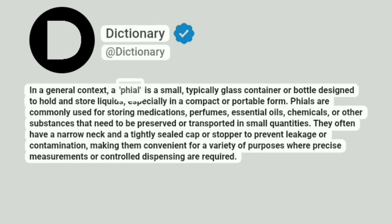In a general context, a vial is a small, typically glass container or bottle designed to hold and store liquids, especially in a compact or portable form. Vials are commonly used for storing medications, perfumes, essential oils, chemicals, or other substances that need to be preserved or transported in small quantities.